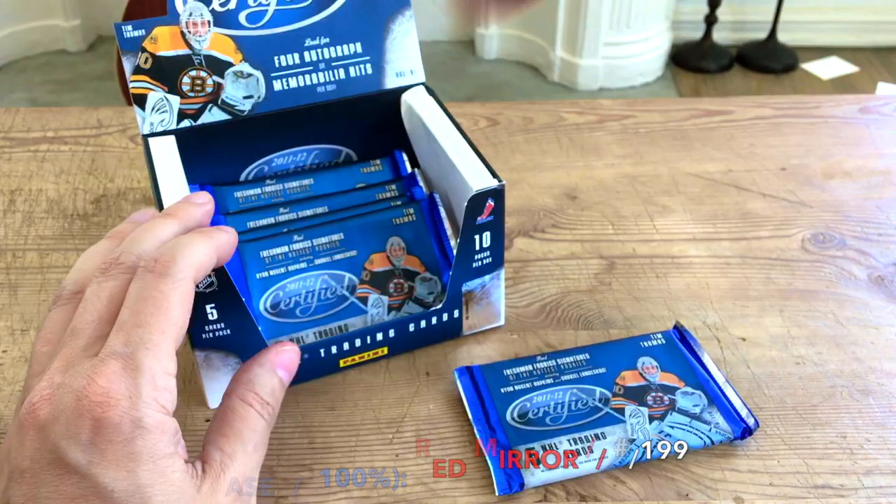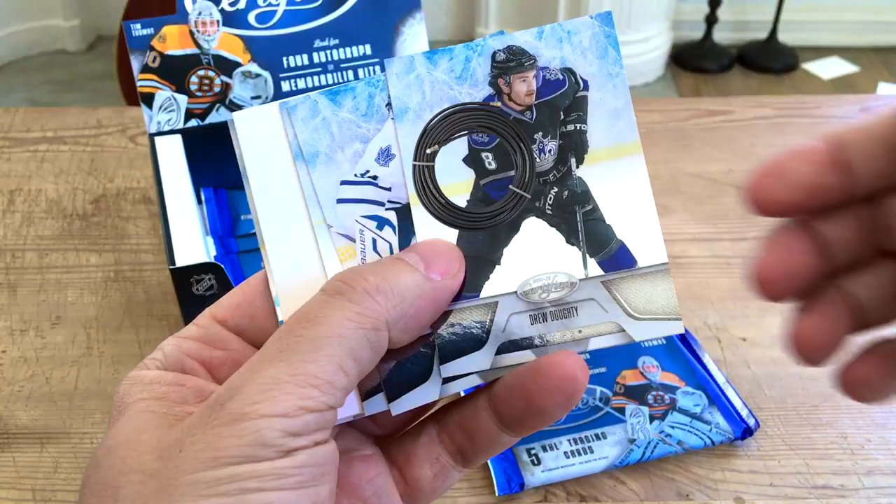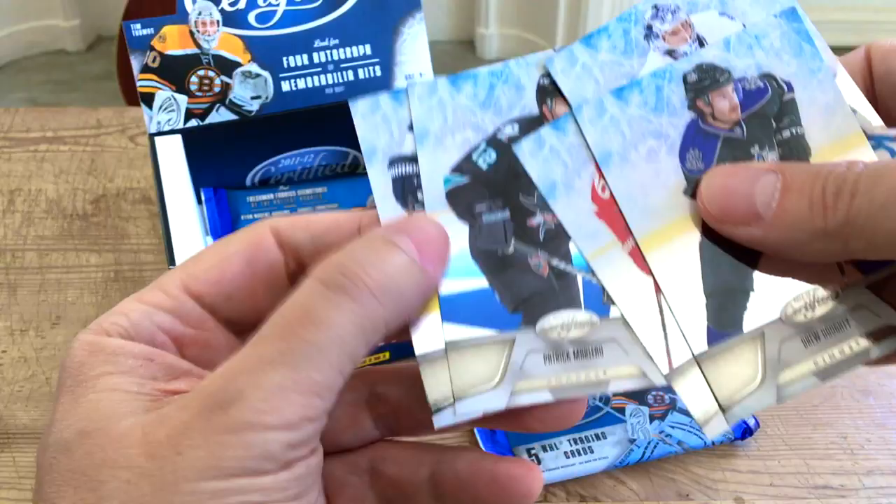It feels thinner, of course — again there's no rhyme or reason because you can just as well get the autos in thinner packs, plus there's the decoys. I think the cable guy is downstairs fixing the cable and making some noise. Continuing on — we have Drew Dowdy, James Reimer, Zetterberg, as well as Patty Marleau and Sergei Kostitsyn. One-time Hab!